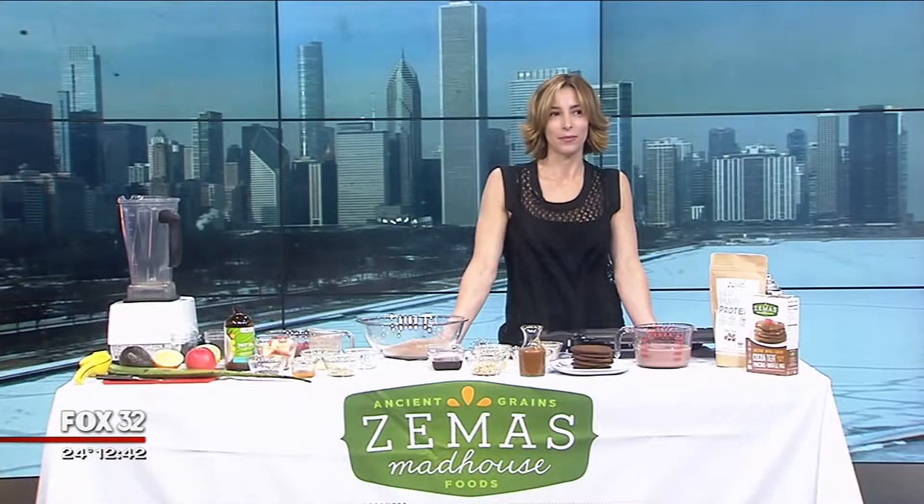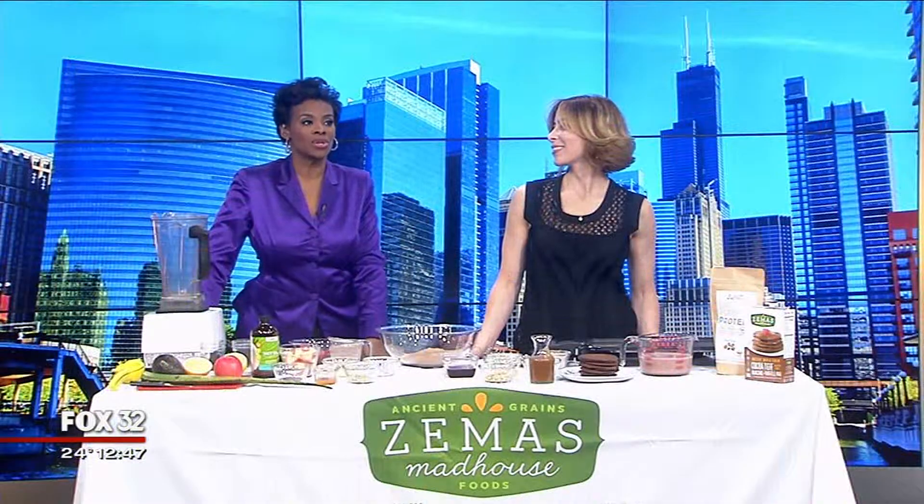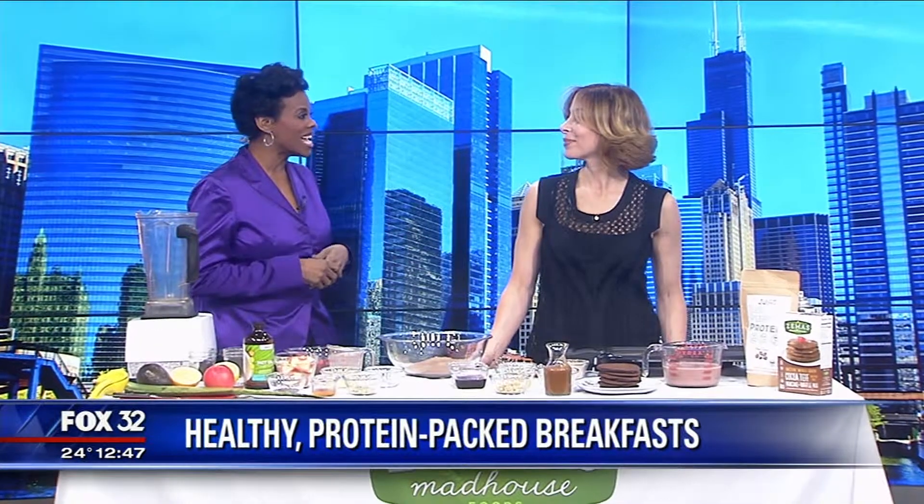What you can do to pack some protein into your breakfast — we've got an expert that's going to show us some healthy meals that will leave you ready to face the day. It's the most important meal of the day, we're talking about breakfast. Joining us in the studio is Jill Motu, founder of Zima's Madhouse Foods, with some healthy breakfast recipes. Jill, always good to see you.